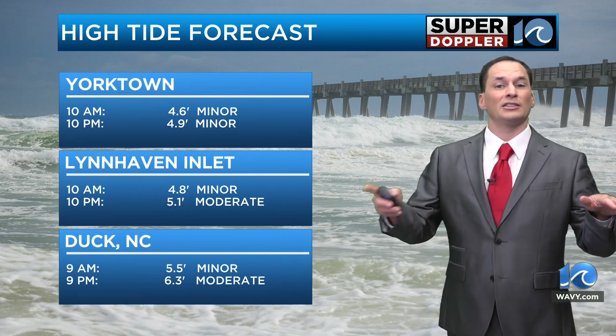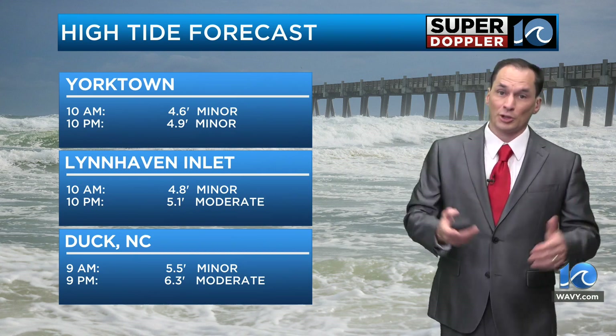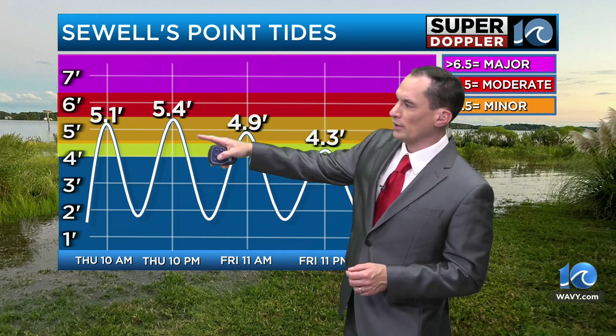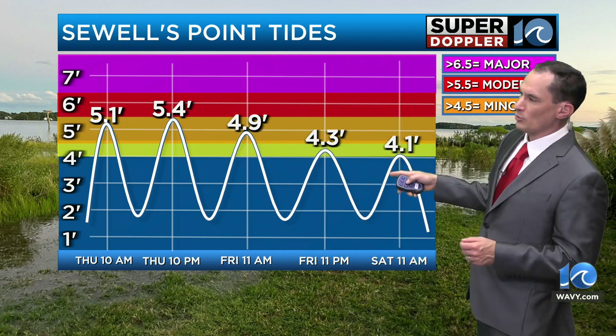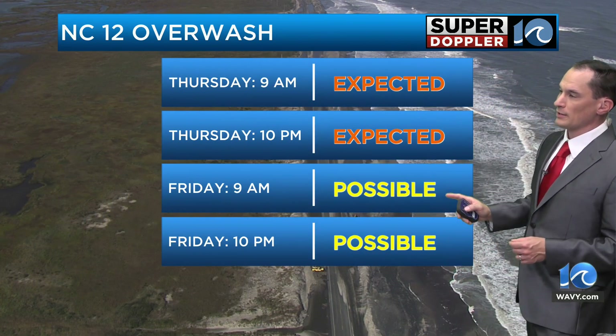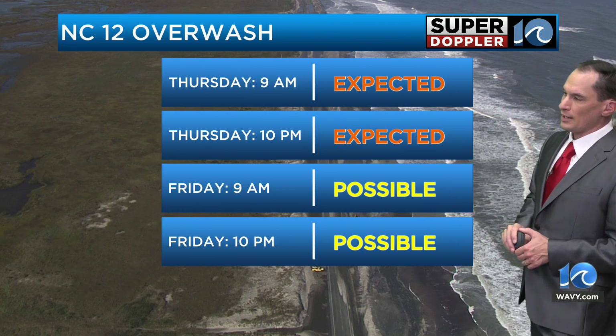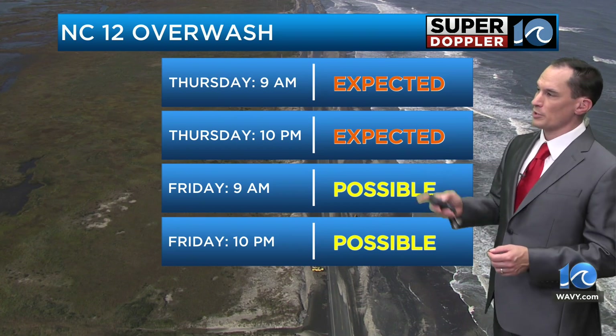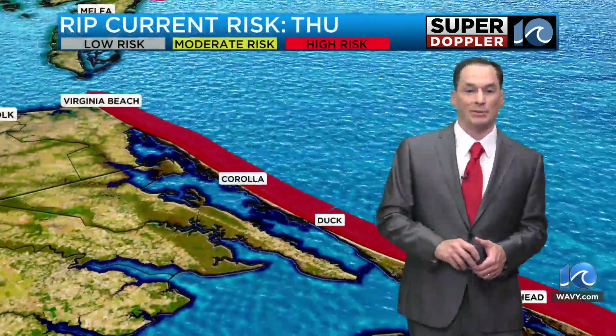With that tide and the big waves we've had, you're going to have some overwash. Here's the forecast at Sewell's Point in Hampton Roads — that's going to be going down going into Friday, but the overwash may continue into Friday. It is expected this morning and is possible at 9 a.m. and 10 p.m. on Friday.